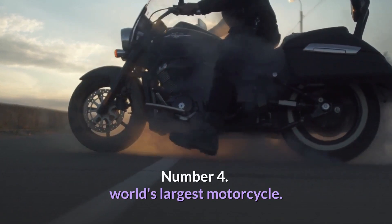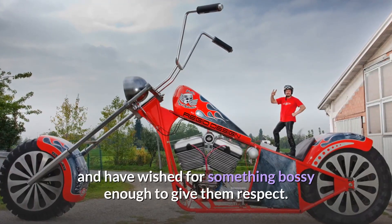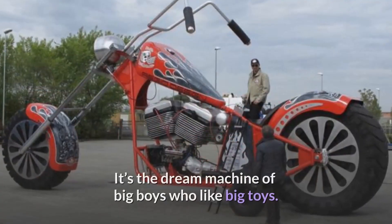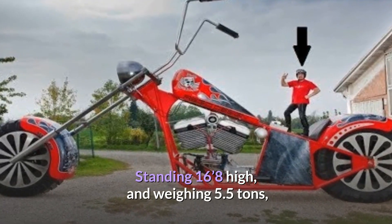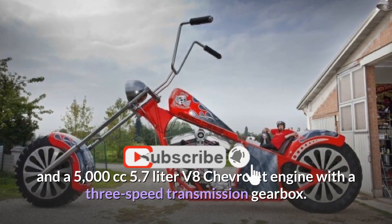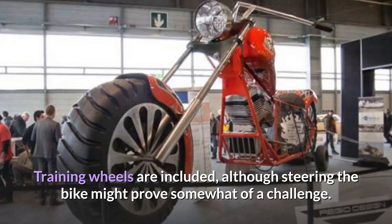Number 4: World's Largest Motorcycle. Most cyclists have experienced the annoyance of being cut off in traffic by large vehicles muscling them to one side, and have wished for something bossy enough to give them respect. Maybe they should talk to Fabio Reggiani, who took Italy by storm by building the largest motorcycle ever. Standing 16.8 feet high and weighing 5.5 tons, it's the biggest two-wheeled bike to ever travel 300 feet. It features very extended handlebars and a 5,000 cc 5.7-litre V8 Chevrolet engine with a three-speed transmission gearbox. Training wheels are included, although steering the bike might prove somewhat of a challenge.